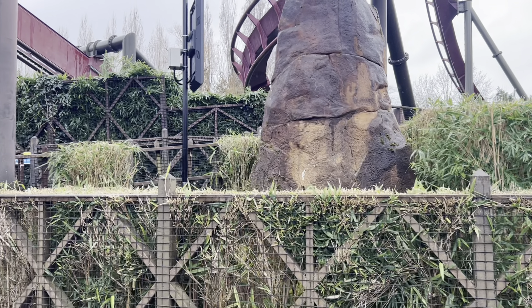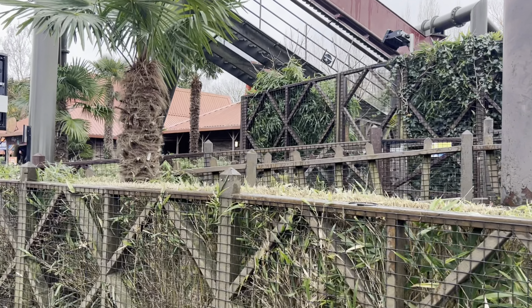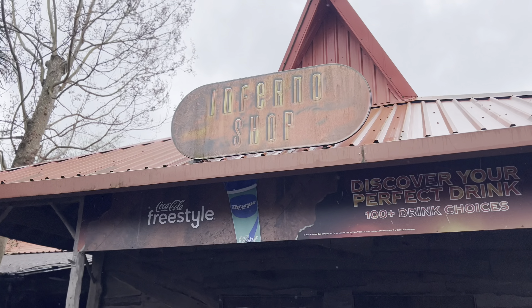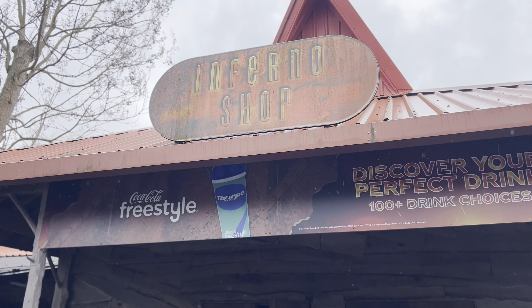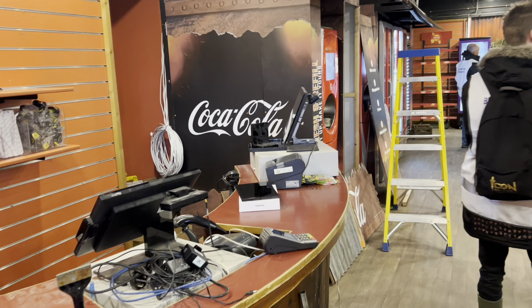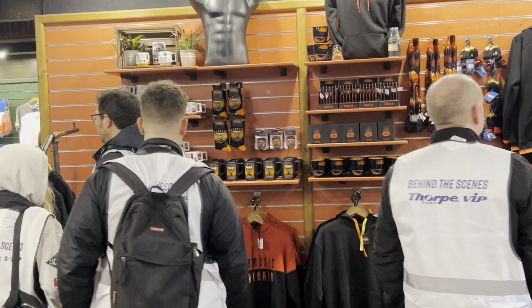All the bushes have been cut down by Nemesis Inferno. We're now having a look at the new — or redone — shop for Inferno. There's some merch in there, including brand new Nemesis merch, which looks great.